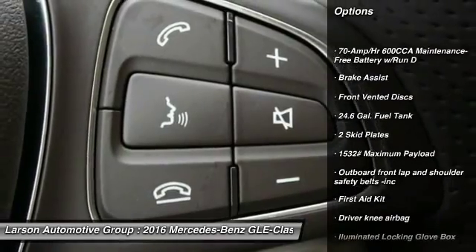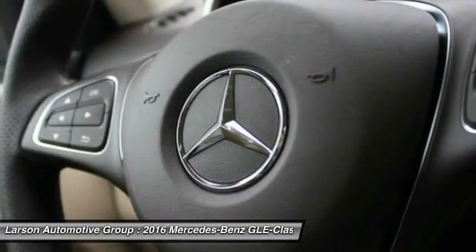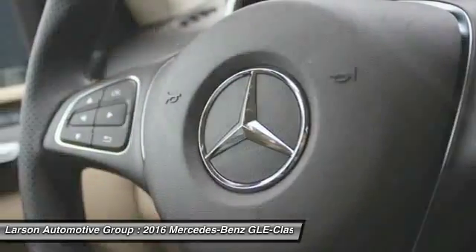all-wheel drive, Bluetooth, cruise control, 8 speakers, compass, trip computer, brake assist, outside temperature gauge, tachometer.